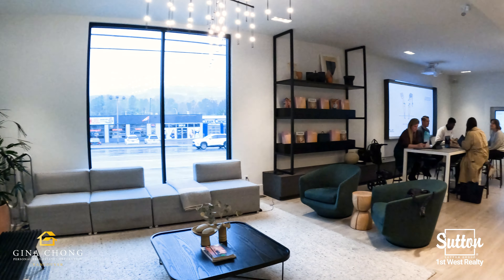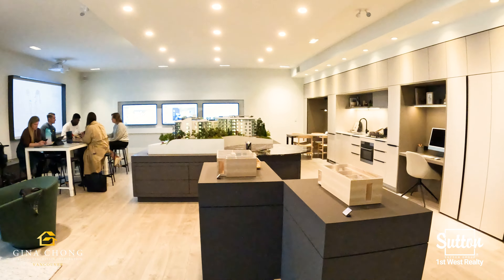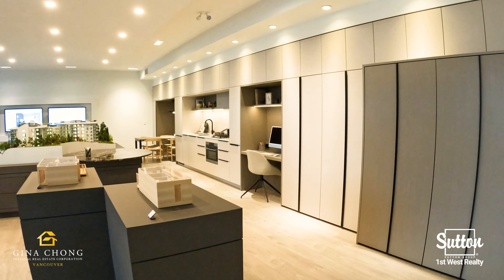Hi everyone, this is Gina Chong with Seton Group First West. Today I'm in the beautiful city of Port Moody, checking out a project called HUE by Marcon. Let's go inside the presentation centre and check it out.